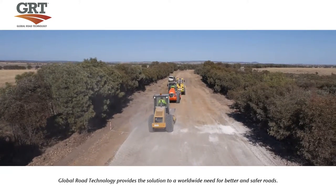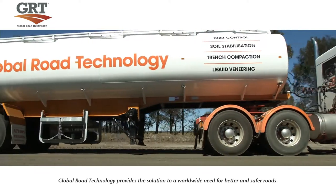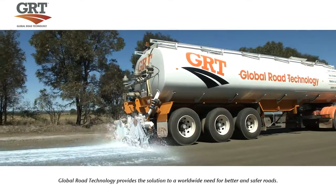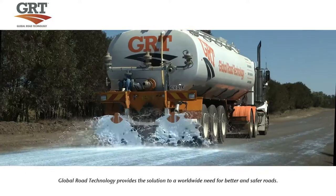This process is then finalized with a topical seal coat of the GRT product. Global Road Technology's computerized distributor truck will then spray a uniform surface seal over the top of the stabilized road.